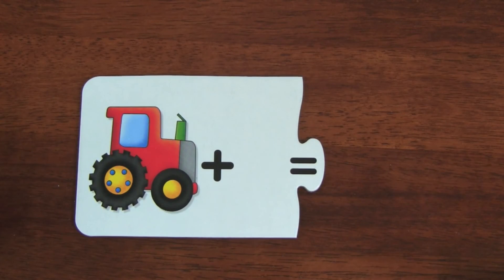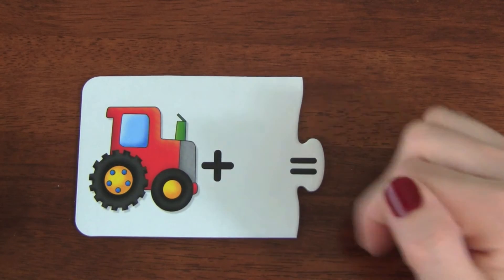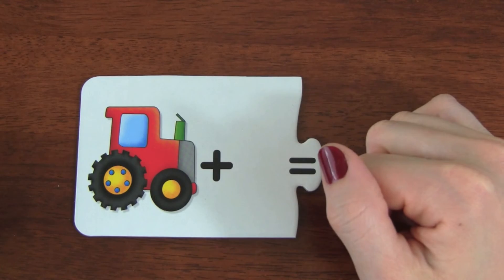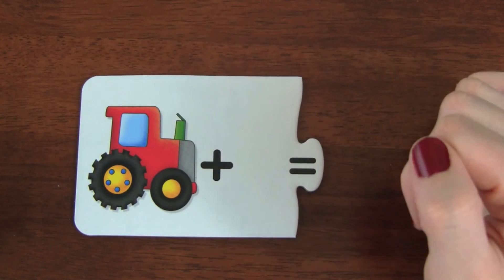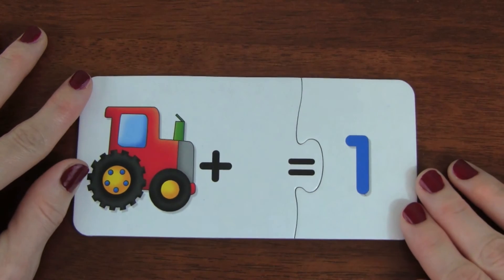Up next in this puzzle we have one tractor. One plus zero equals one. Great job!